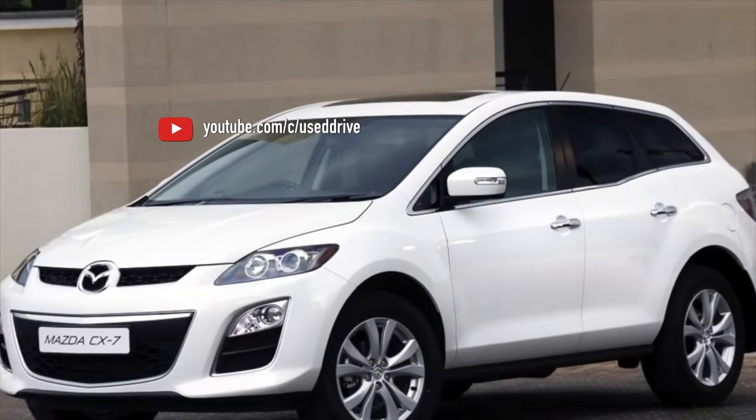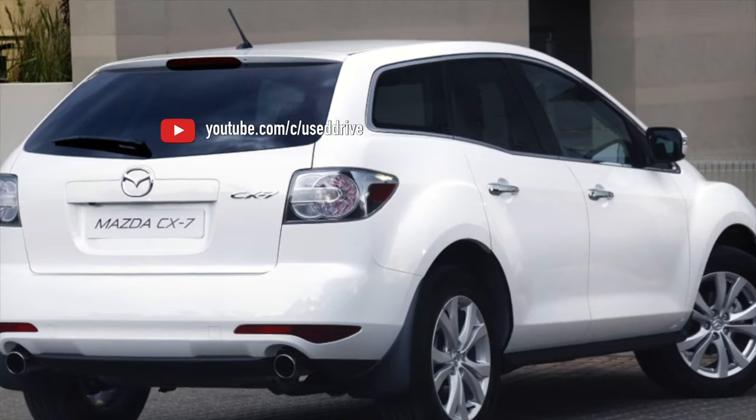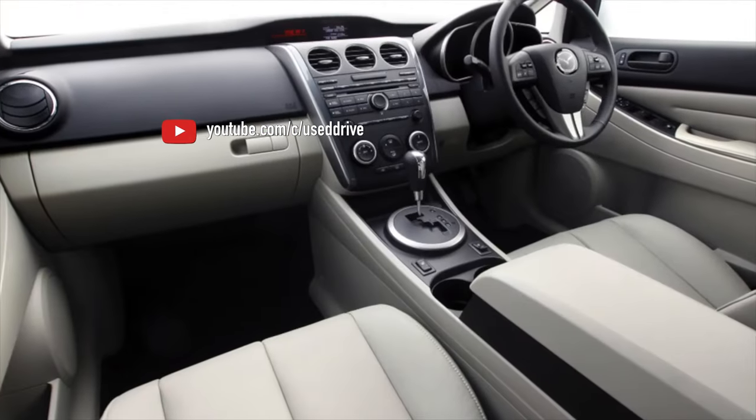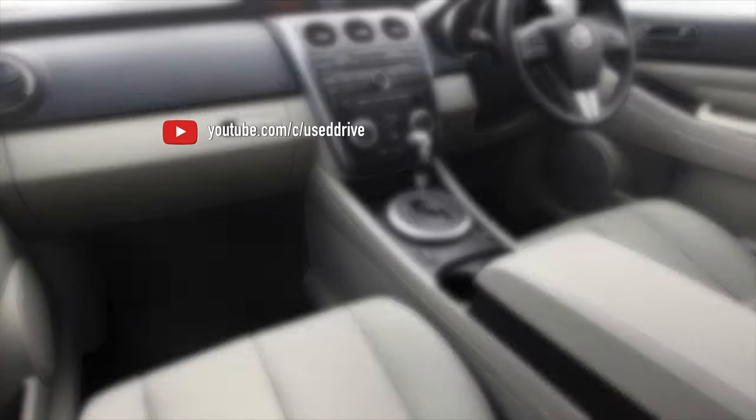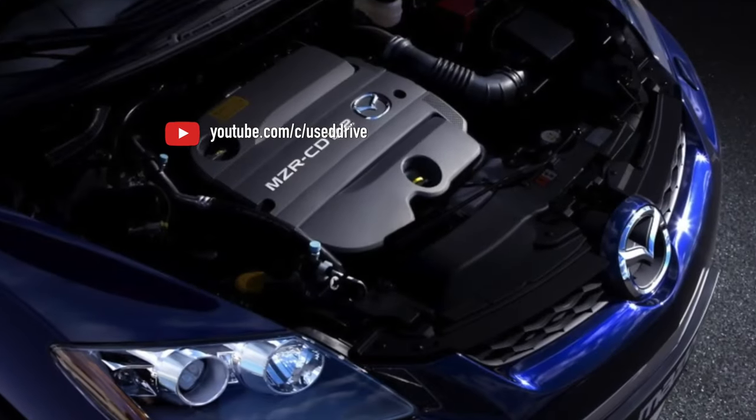The total resource of the automatic transmission before overhaul is usually at least 300,000–350,000 km. Due to the cheapness of spare parts and ease of disassembly, the repair of this box is one of the cheapest, so don't let the rather voluminous list of possible troubles bother you.